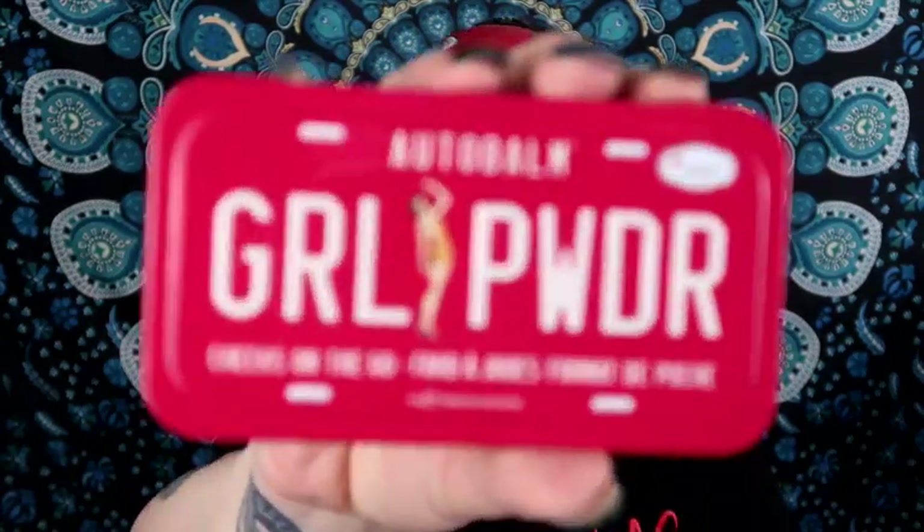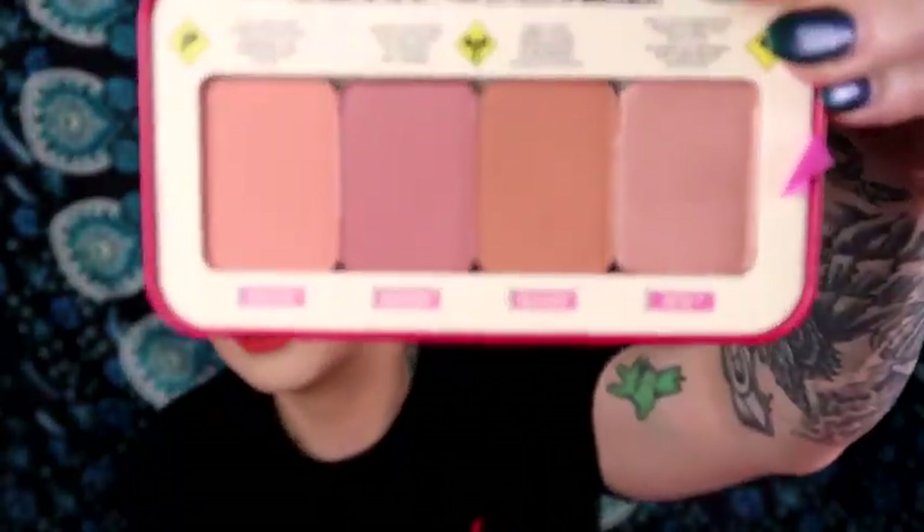I also got an add-on on this box — it's the Girl Power from The Bomb. It's a blush quad with a cute mirror and four blush shades. I paid $12 for this as an add-on. Like I said, I'm trying to branch out and get more bronzers and blushes because my highlighter collection is already out of control.